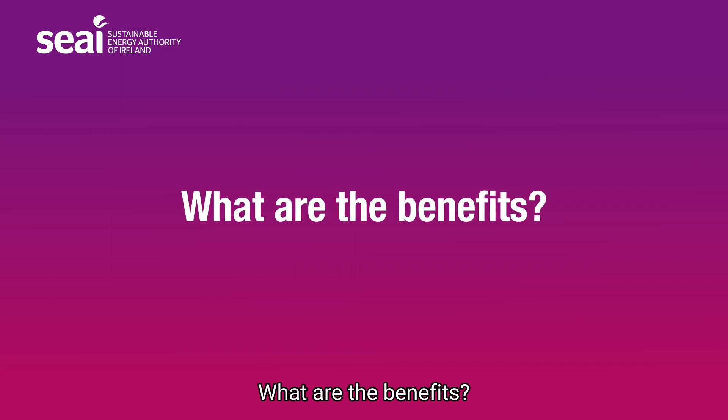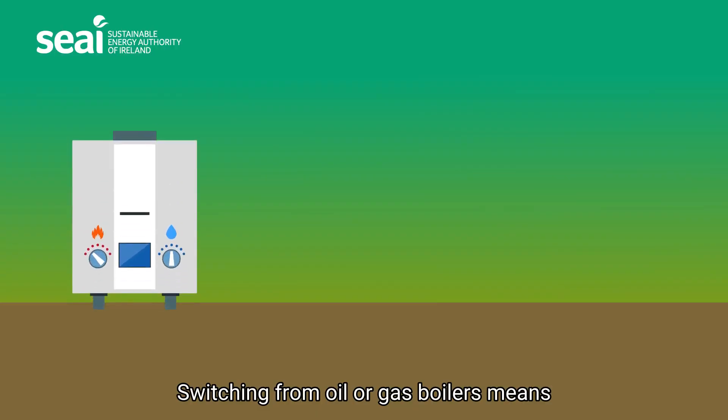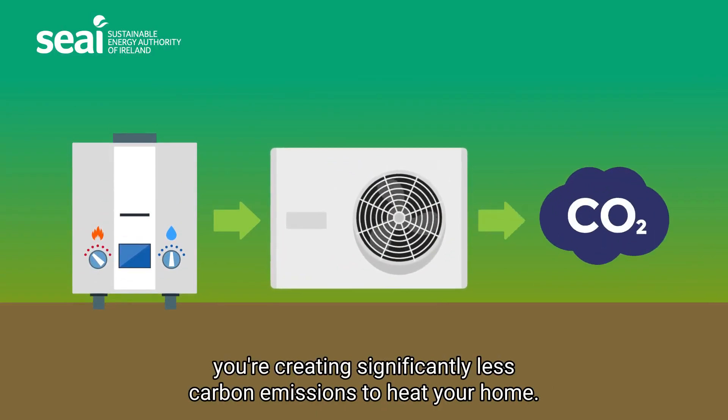What are the benefits? A heat pump can reduce your heating bill by up to 30%. Switching from oil or gas boilers means you're creating significantly less carbon emissions to heat your home.